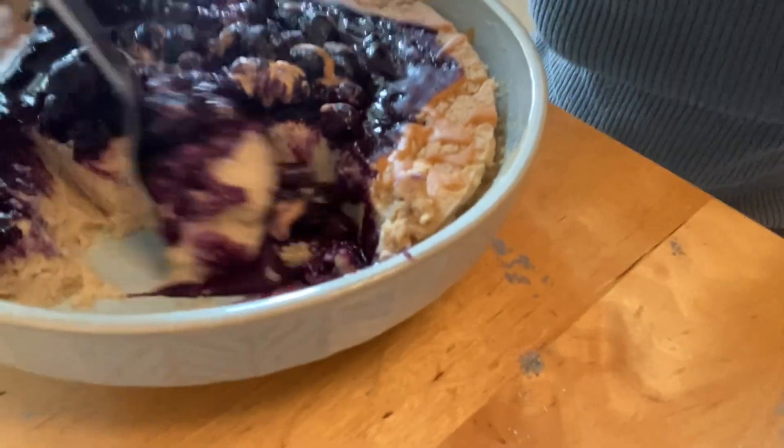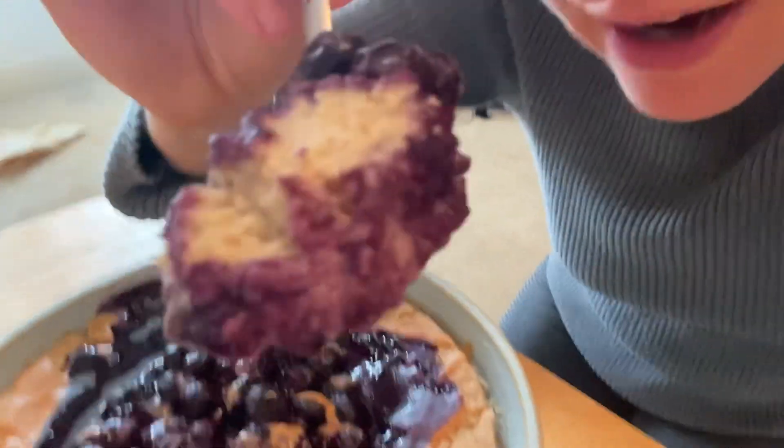I want to kind of show you the consistency — have a look at this. It is like kind of fluffy and cheesecake-y.